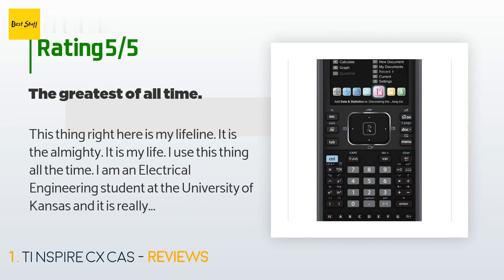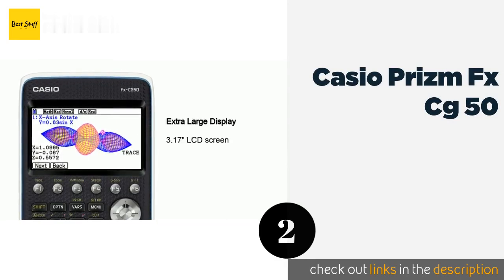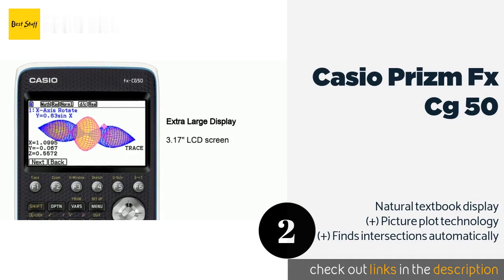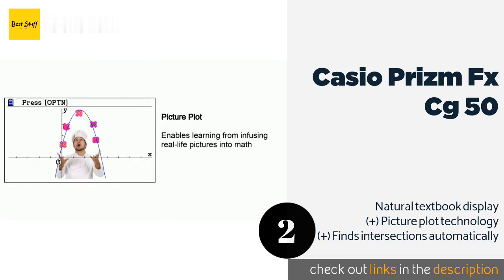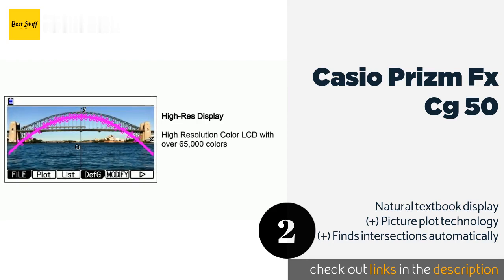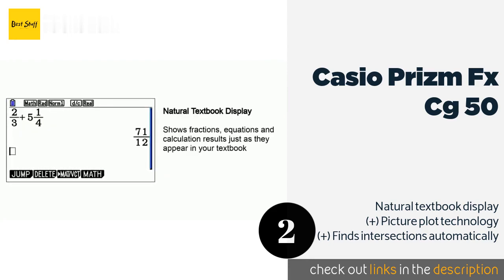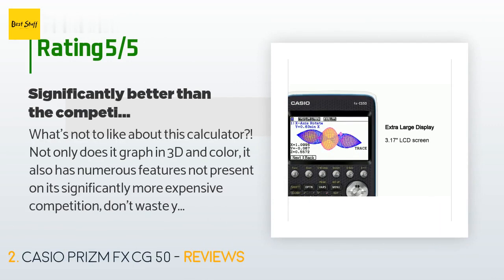The second product on our list is the Casio Prizm FX-CG50. The high-contrast LCD and 3D modeling capability of the Casio Prizm FX-CG50 make it a great option for any mathematics classroom, and with approval for all major exams, you won't have to leave it at home on the big day. It is affordably priced at around $107. Check out the product link in the description. This product is rated 4.7 stars from 430 customer reviews.